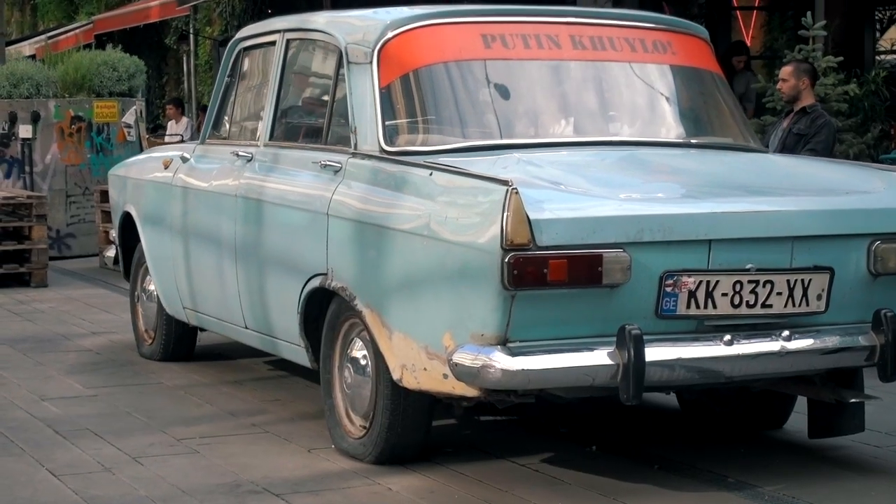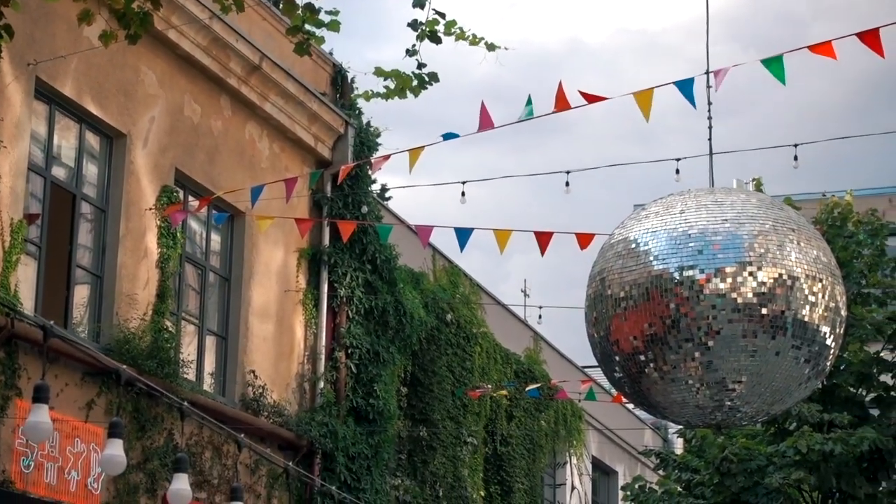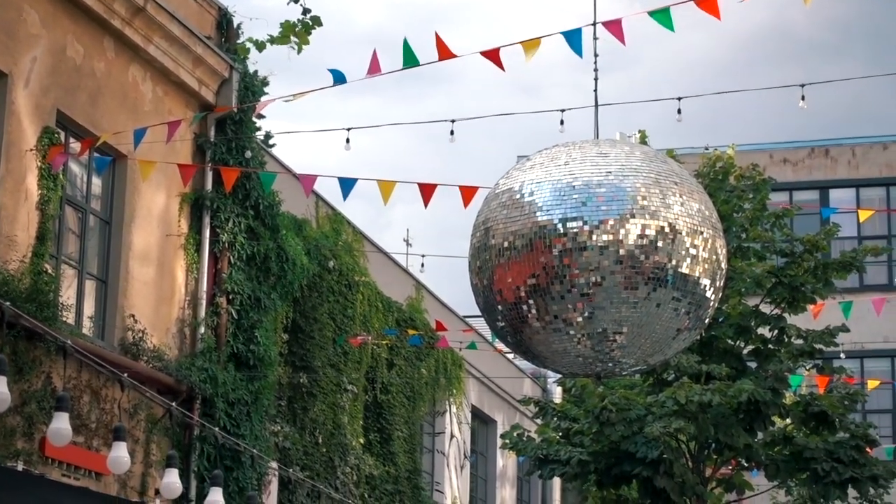We've come to a very cool, kind of hipster area here in Tbilisi called Fabrika. It's an old Soviet sewing factory they've now made into a big hostel and more.